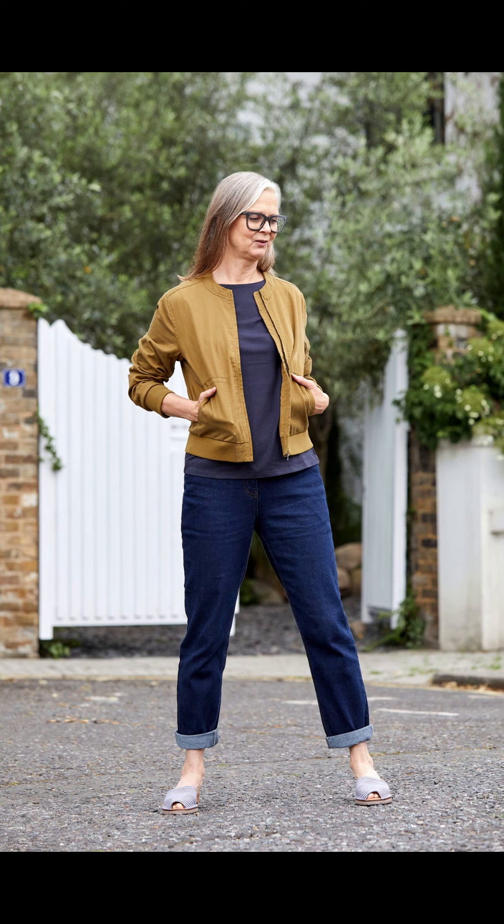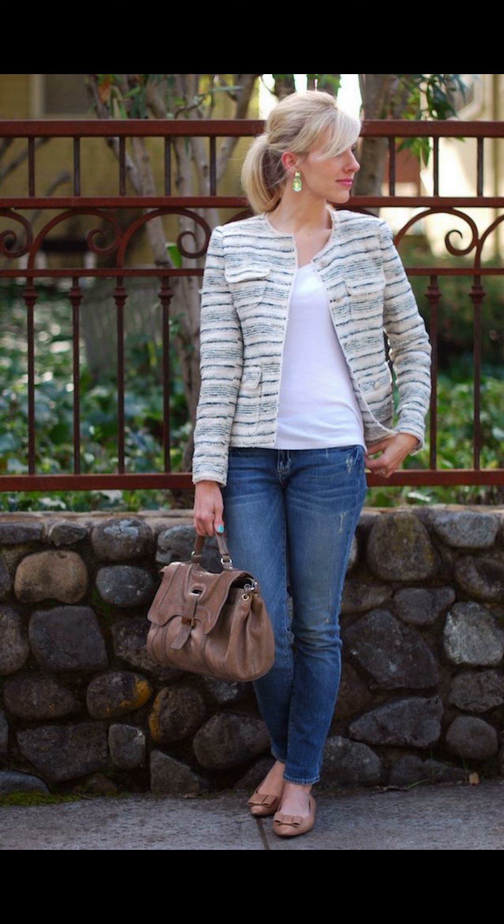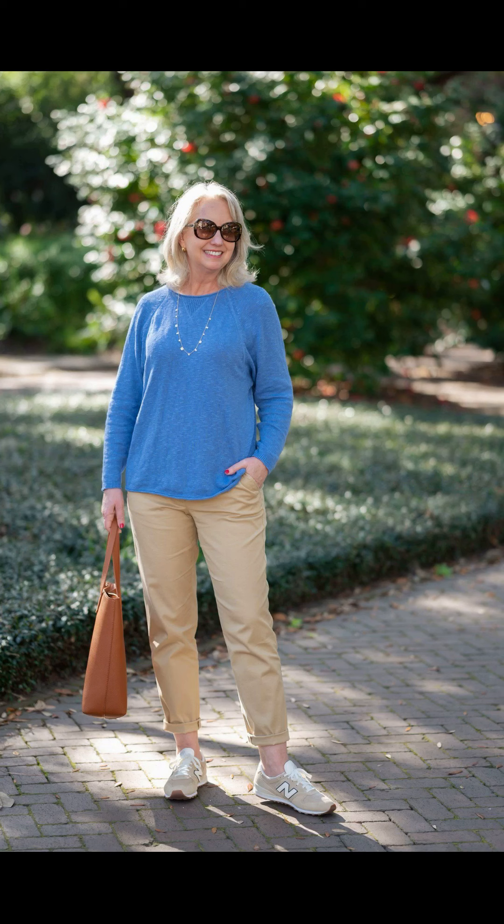Next, let's talk about jumpsuits. Jumpsuits are versatile and effortless, making them a great choice for summer. Choose a lightweight and breathable jumpsuit in a solid color or a fun pattern. You can cinch it at the waist with a stylish belt and pair it with comfortable sneakers for a trendy and comfortable look.